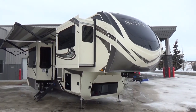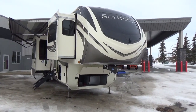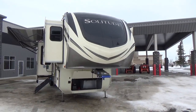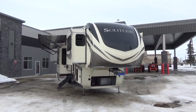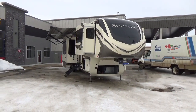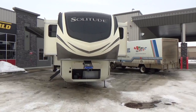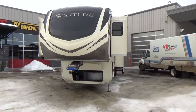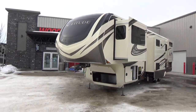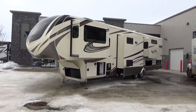We are so grateful to represent this brand at our dealership. At Woody's RV in Leduc, we are the exclusive Grand Design dealer in the market. This is the only product we carry — right from their Transcend all the way up to the Solitude, Momentum, Reflection, and Imagine. We're just 15 minutes south of Edmonton. We also have other locations to serve you: Calgary, Red Deer, Edmonton, Grand Prairie, Saskatoon, and Abbotsford BC is being set up as well.